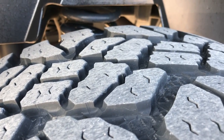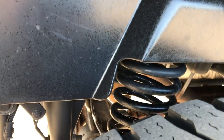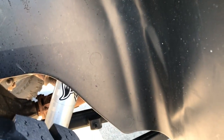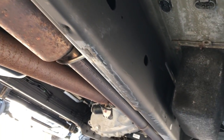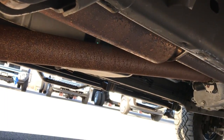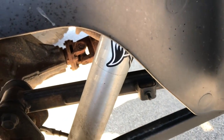Back tires have just as much tread as the front tires, and you can see we have the coil spring suspension back here — it really makes the ride smooth when you're unloaded. Underbody is in really nice clean condition. It does have MBRP exhaust and Fox shocks right there.